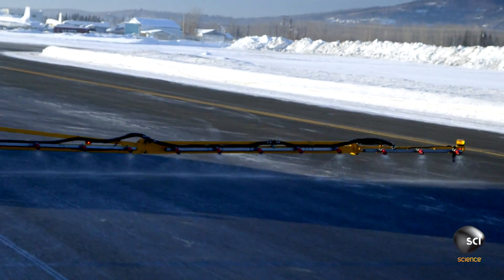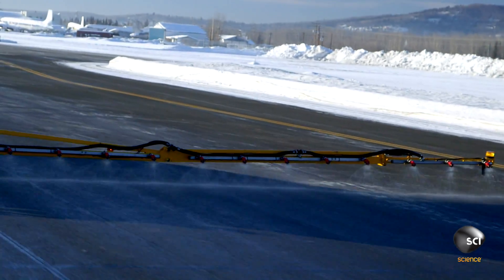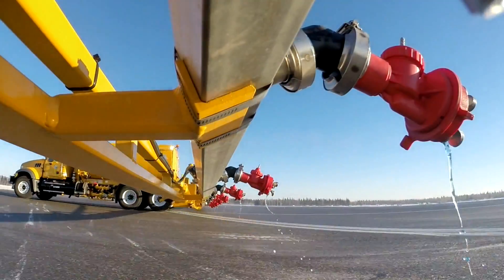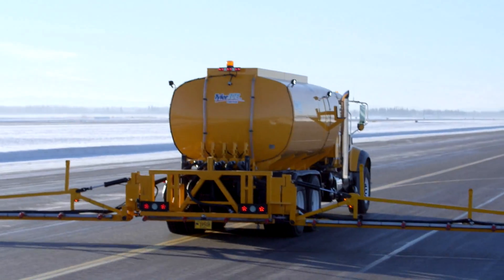One whole storm cost me over $200,000 in chemical and sand. That's not overtime, that's not labor, that's not anything else. In just a matter of minutes, the runway is protected for hours from further ice buildup.